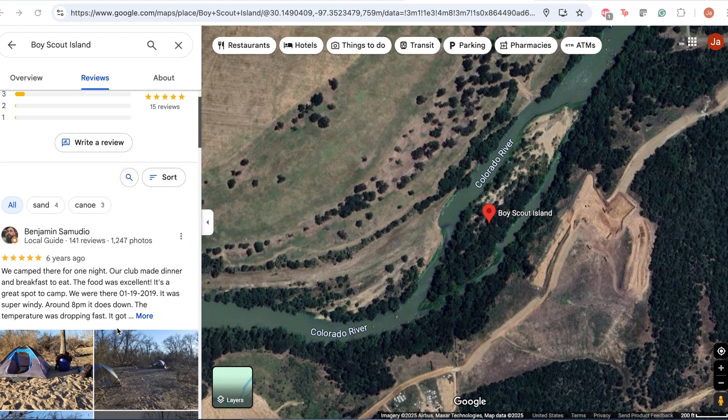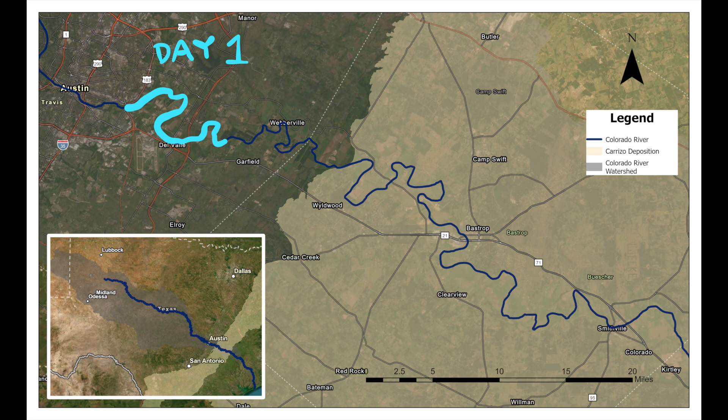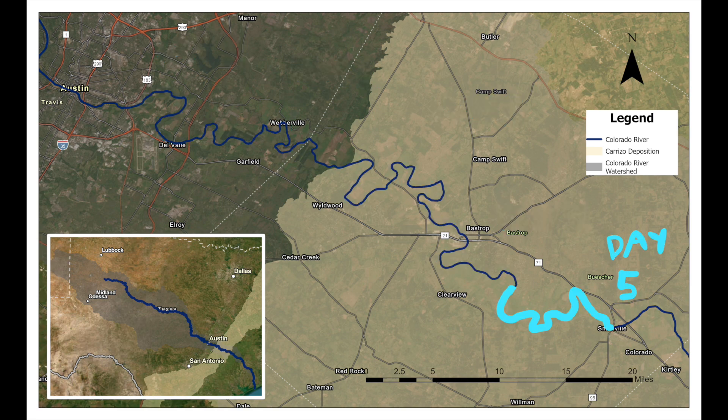Some of these islands even have Google reviews. In total, it took us five days and four nights to kayak from Austin, Texas to Smithville, Texas.